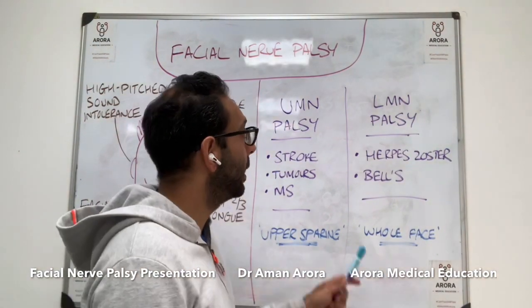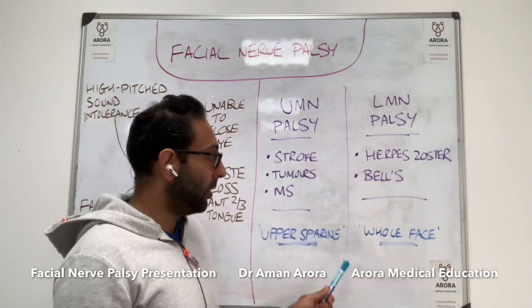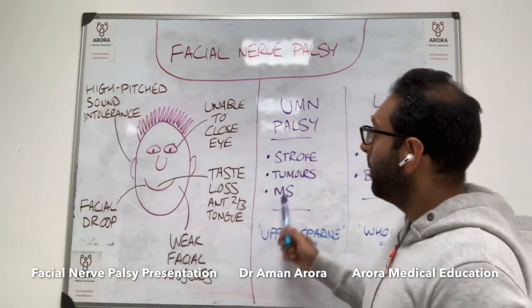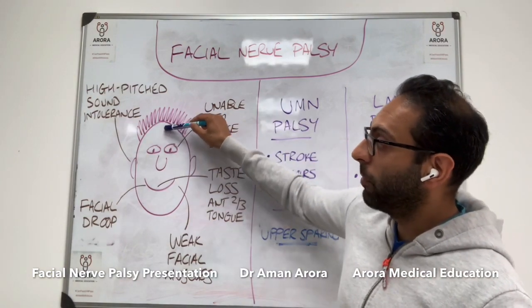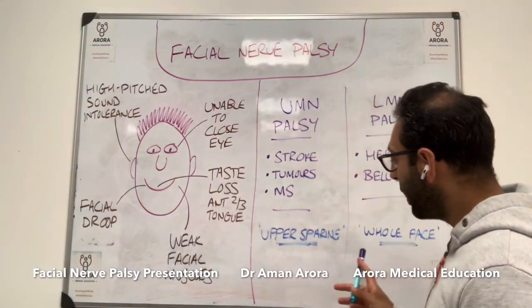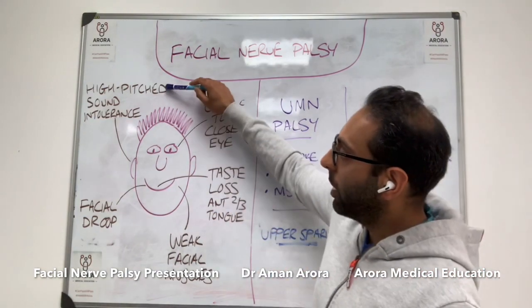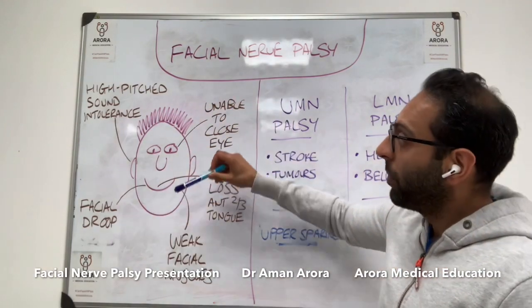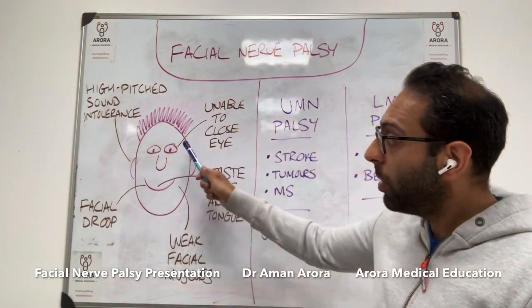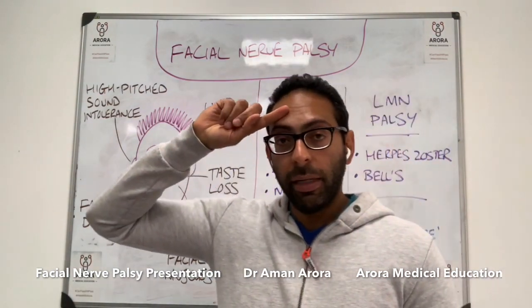How do you differentiate clinically? The key thing most people remember is that upper motor neurone palsy gives you upper sparing — it spares the upper part of the face. So if someone has a left-sided facial nerve palsy and it's an upper motor neurone palsy, the forehead muscles are not affected, and this person will be able to wrinkle their forehead. However, in a lower motor neurone facial nerve palsy, you don't get that upper sparing — the whole of that side of the face is affected, including the forehead. So the person would not be able to wrinkle their forehead.